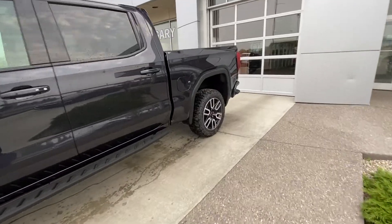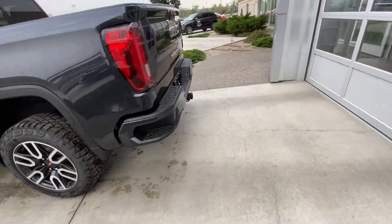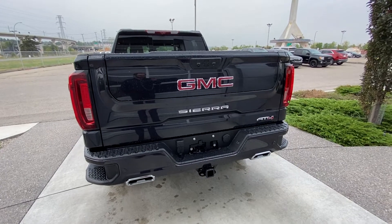Making our way back down the side, we have rear tinted privacy windows and remote start equipped on the keyless key fob. Towards the back, we have rear parking sensors, trailer tow package, dual chrome exhaust tips, LED brake lights, and the GM MultiPro tailgate.